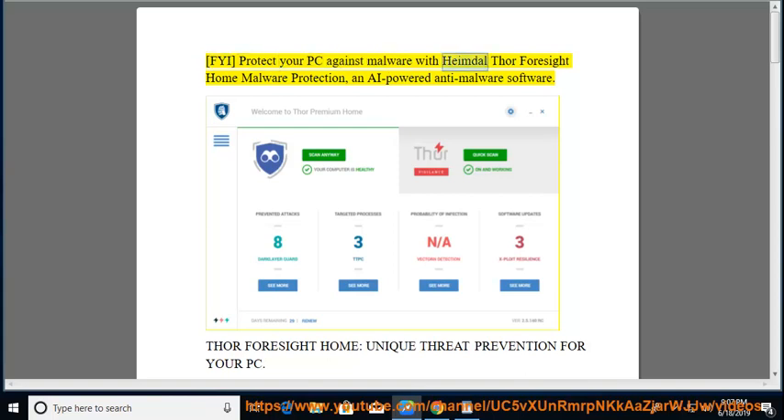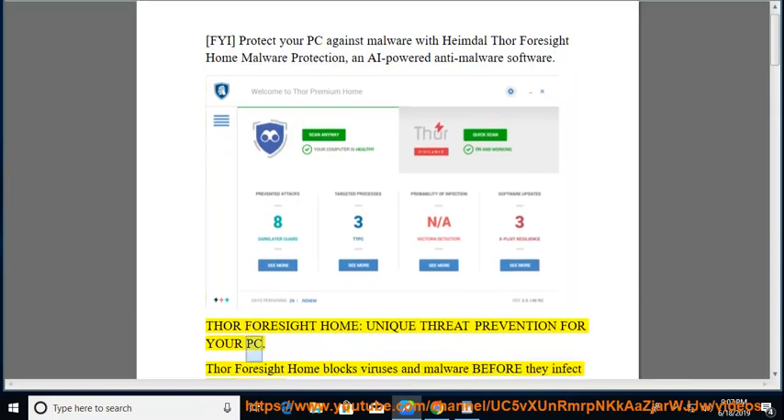Protect your PC against malware with Heimdall Thor Foresight Home Malware Protection, an AI-powered anti-malware software. Thor Foresight Home: unique threat prevention for your PC.